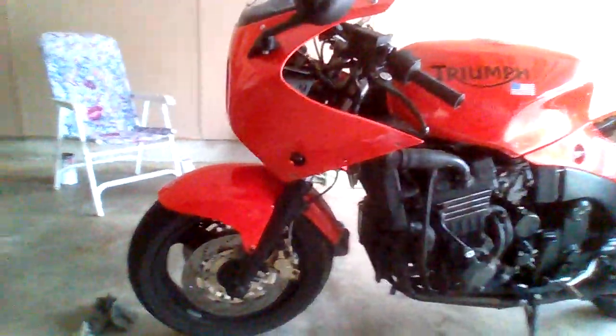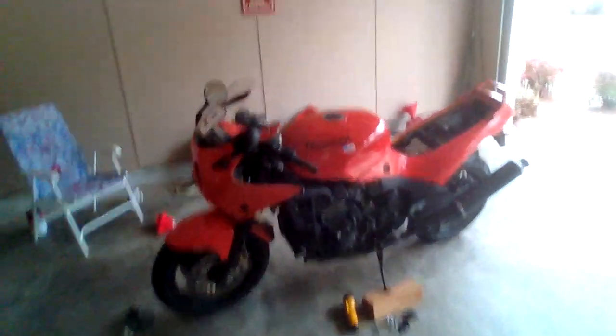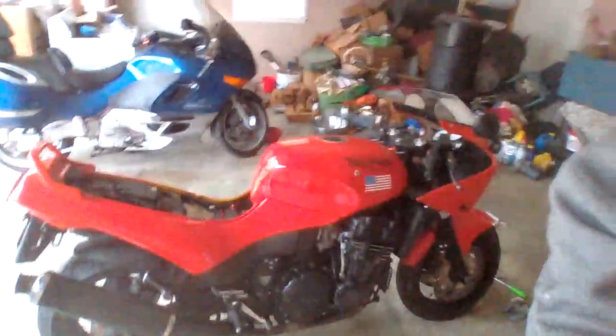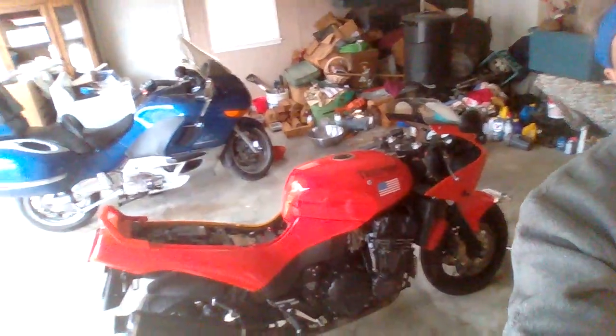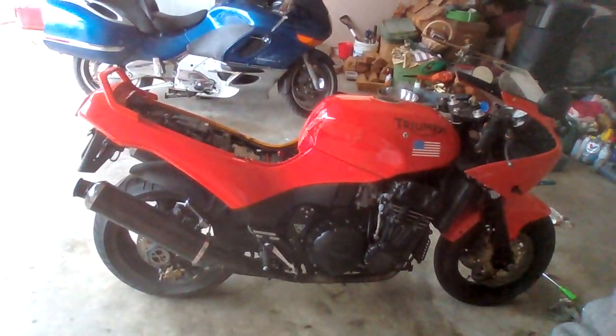If I end up keeping this or buying another one — which I would if I had the money — you can't find them. I'd leave it naked without the fairing. It's better looking without the fairing in some ways. Alright, peace out, bye guys.